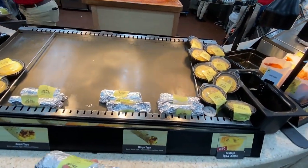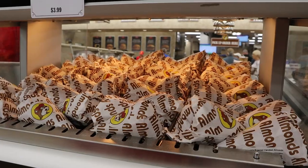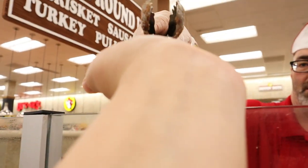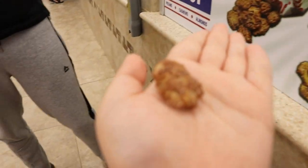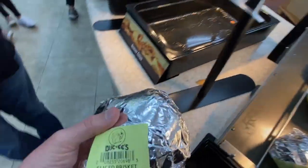We're going to get a hippo taco — a breakfast taco. You want a slice or a chop? I'm going to try a slice.